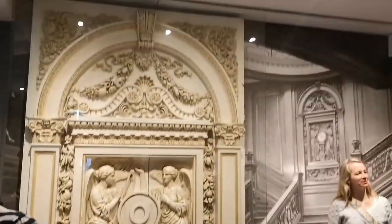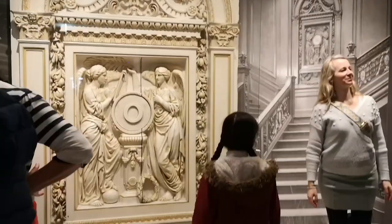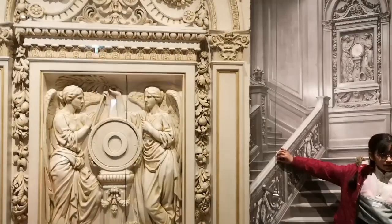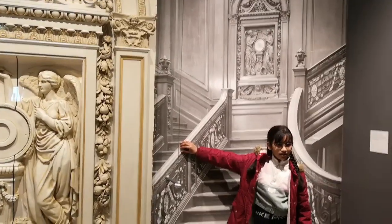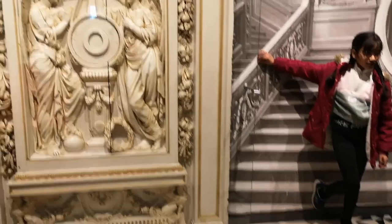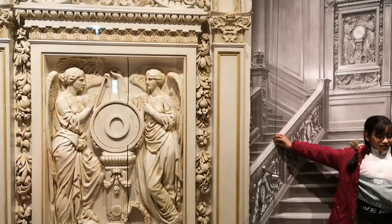I took some photos here. This is my favorite part — taking photos here on the grand stairway. This will be a lifetime memory picture for me. So we're just going to stroll to the next room.